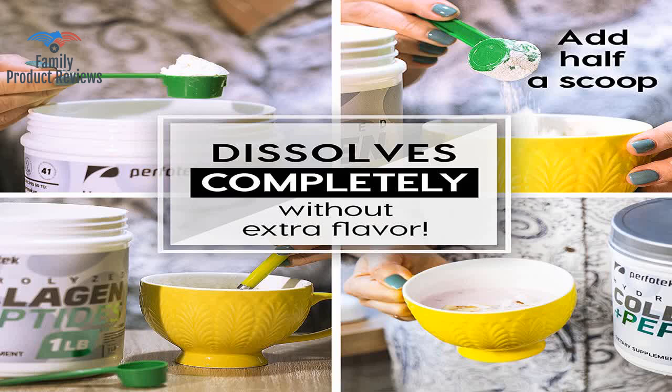It's easy to store and keep fresh, and the wide-mouthed canister makes for convenient scooping.